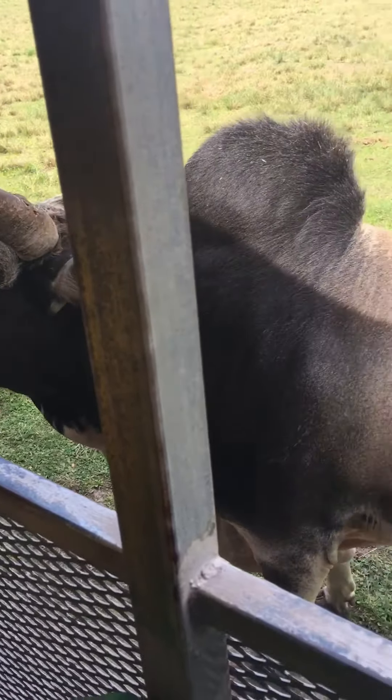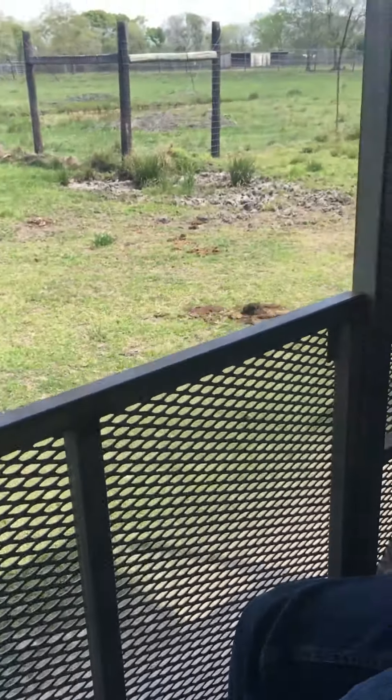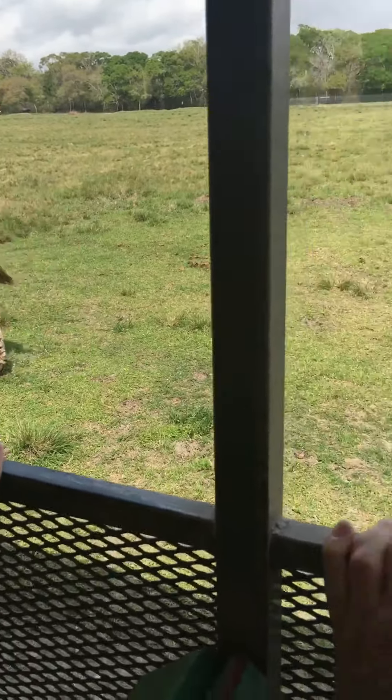Walking up to the left right here, we have the Zonkeys. A Zonkey is a mixed breed between a Zebra and a Donkey. This is Peanut — Peanut's parents are Jack the donkey and Dippy the mama. And this one right here is Butter. Butter is half Donkey and half Zebra. They are called the Zonkeys.